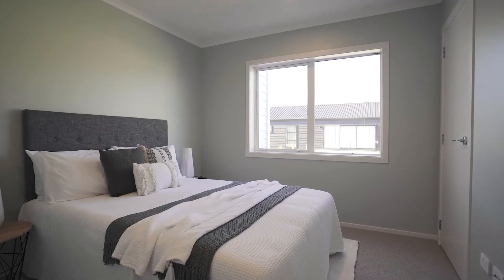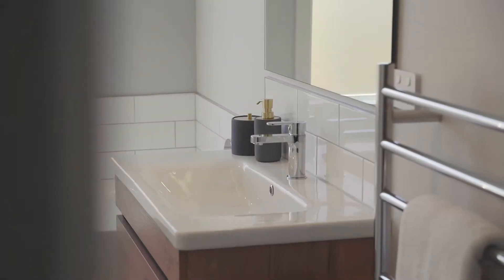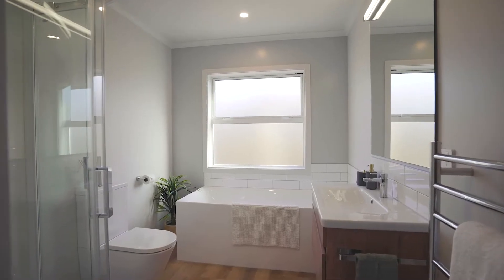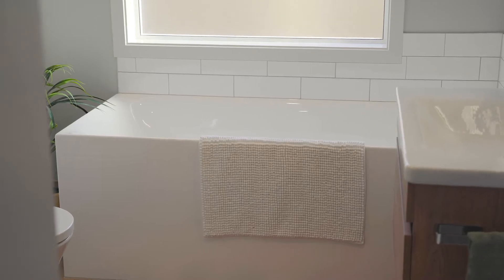Tastefully decorated in soft neutral tones with inviting feature walls throughout, this lovely property boasts three double bedrooms, all with great storage, including a master with a feature wall, walk-in wardrobe and gorgeous en suite. A stunning family-sized bathroom with deep tub and a large separate shower completes the layout.